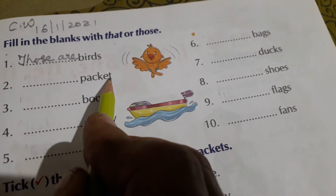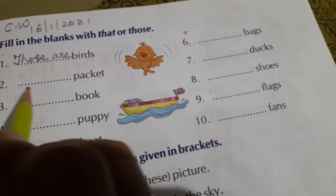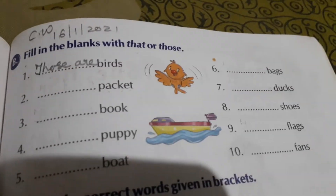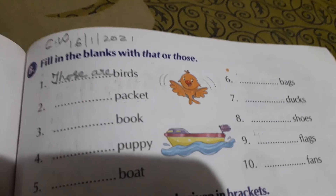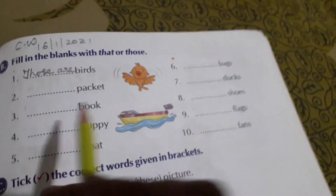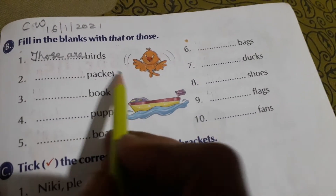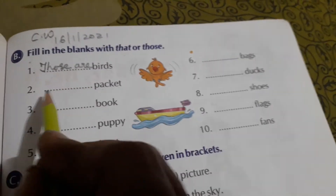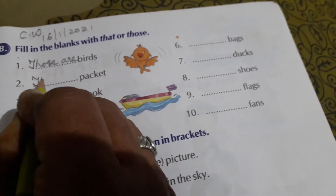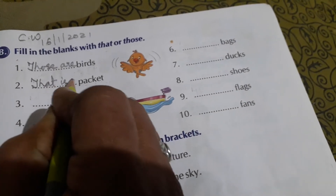Next word is 'packet' — P-A-C-K-E-T. Packet is single. Any packet — like a gift packet, a breakfast packet, a powder packet — any packet is single. So we will write T-H-A-T. That is a packet.